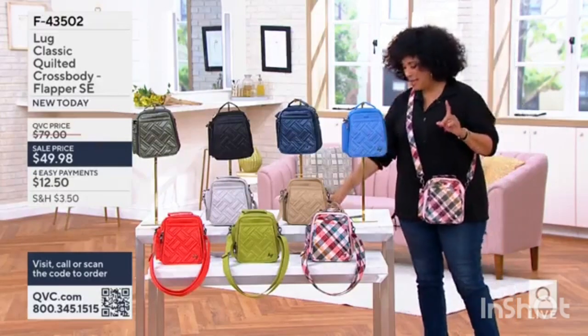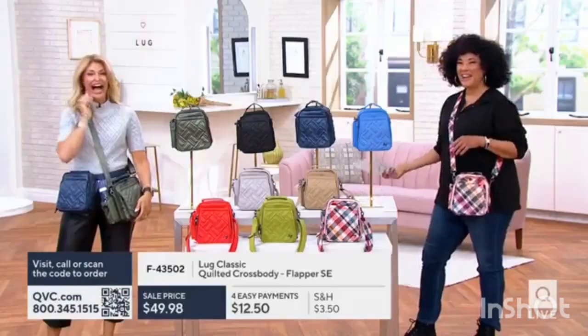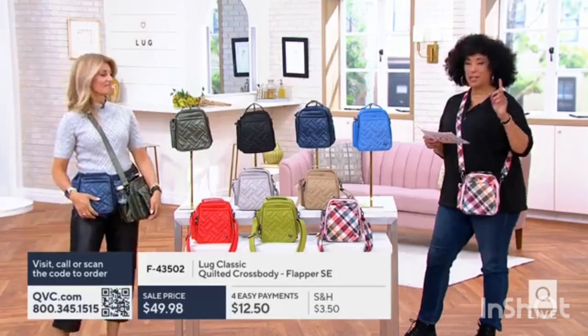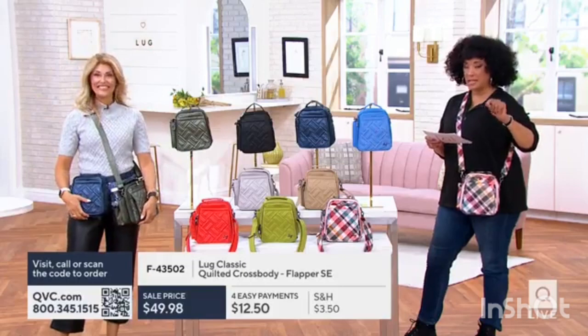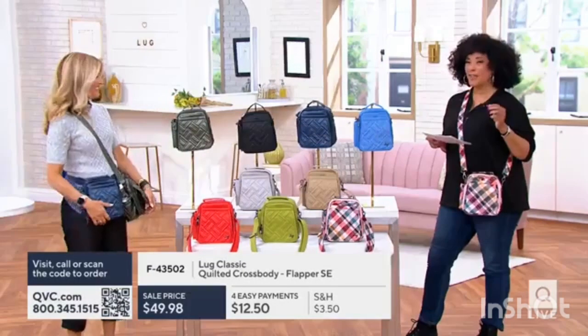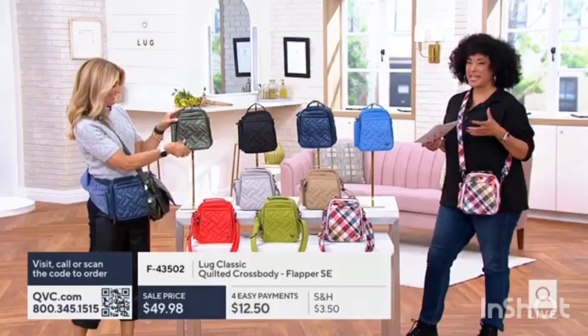So we're going to talk about the bag that I just slipped on. It's a one-time-only price — a sale price that we have today — and it's brand new today. So I'm going to walk you through all of the colors and then have Debbie take us on a tour.